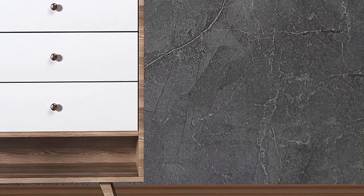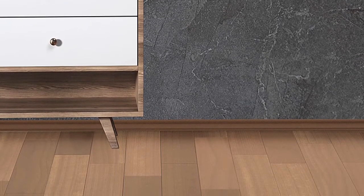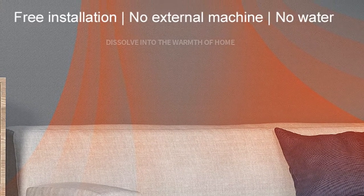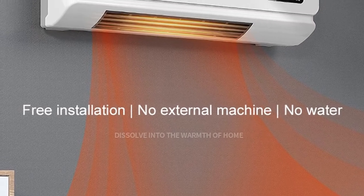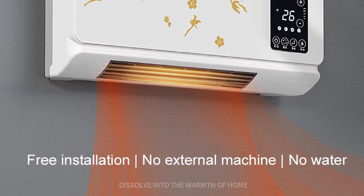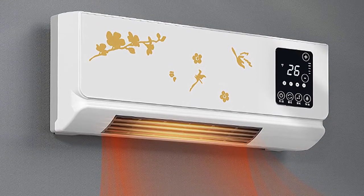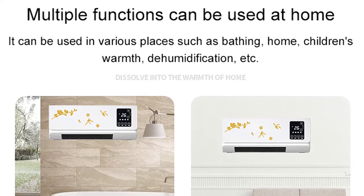The DMWD heater is 2000W and is perfect for small to medium size bathrooms, with a sleek, contemporary design. It has a number of features that make it safe and easy to use, including an automatic shut-off timer, overheating protection, and a child safety lock. The heater also has three heat settings so you can choose the one that is right for your needs.